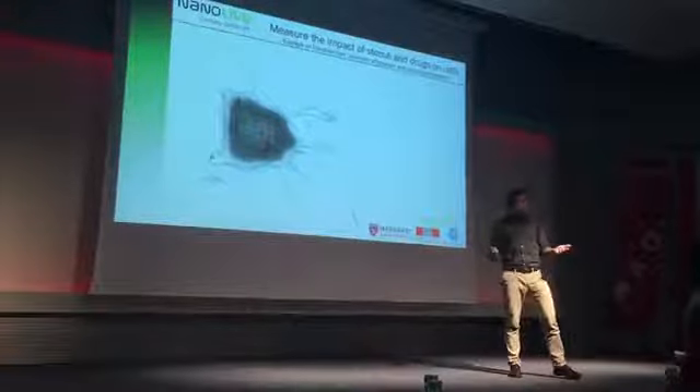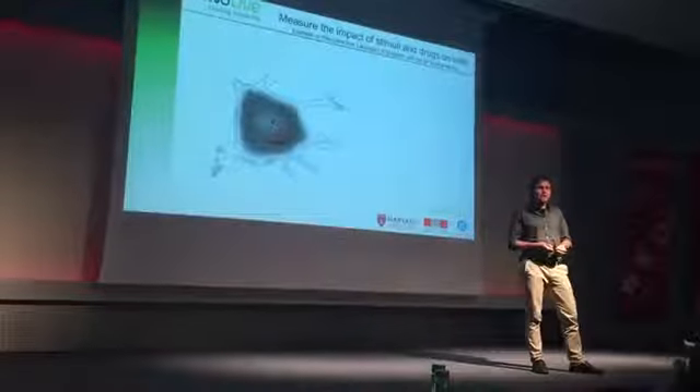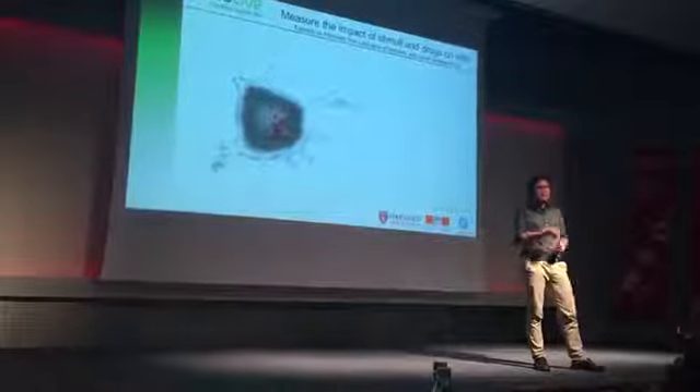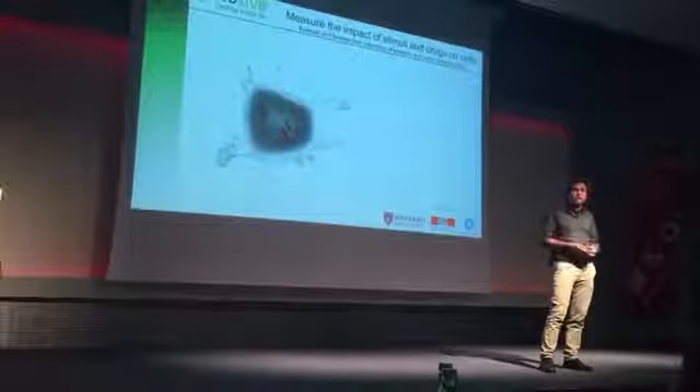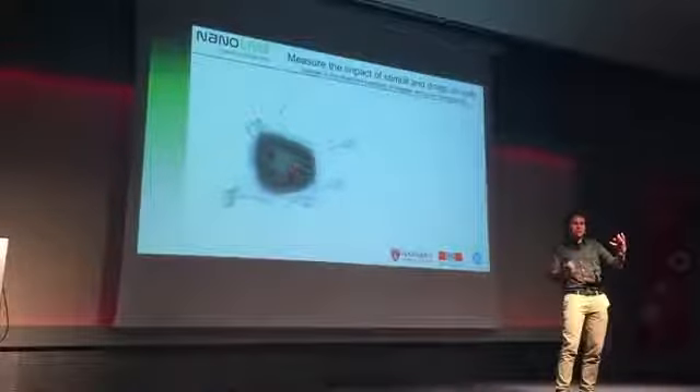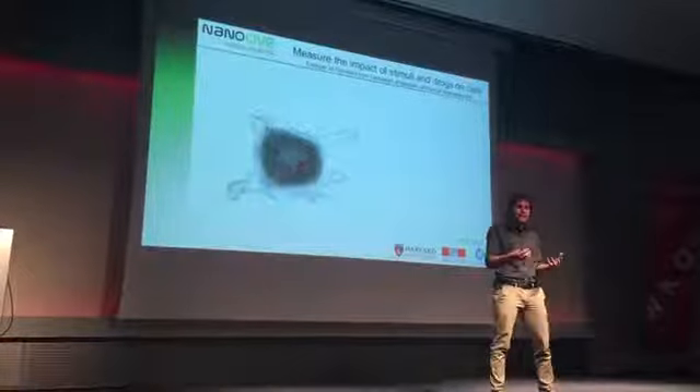When I say comprehensive results — here is a very recent result from a cancerous lymphatic cell that was acquired at Harvard Medical School, where we installed one of our first prototypes in the U.S. And you can see the reaction from the cell as it is dying due to an anti-cancer drug.